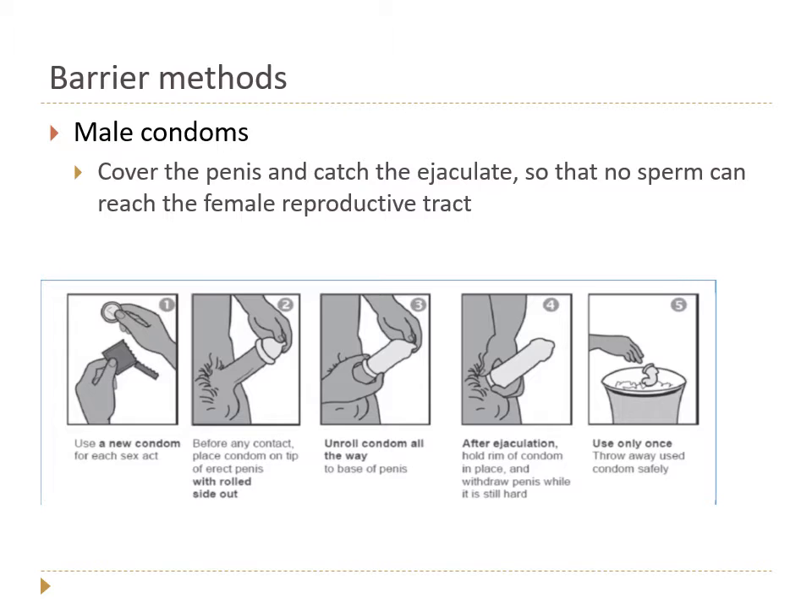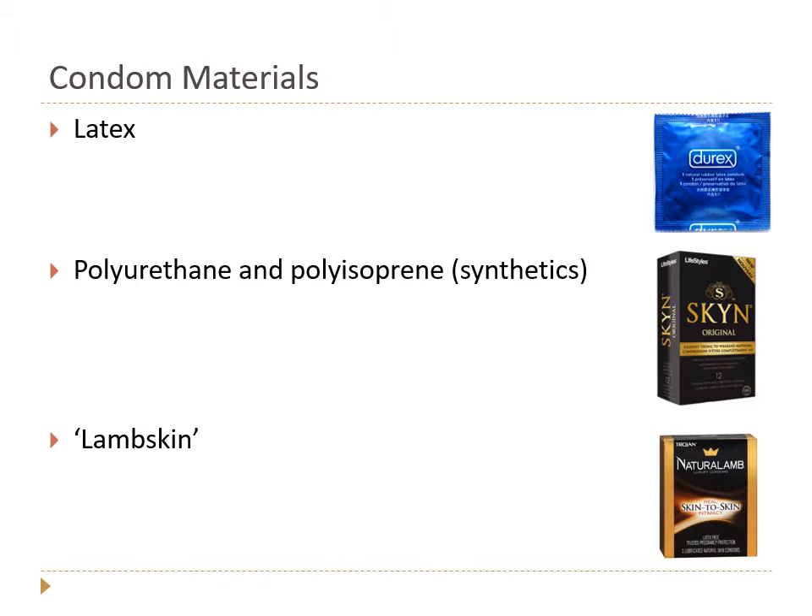The condom catches the ejaculate so that none of the semen, and therefore no sperm, can be released into the female reproductive tract. If no semen is released into the vagina, it can't swim up through the cervix, uterus, and fallopian tubes to find the oocyte.